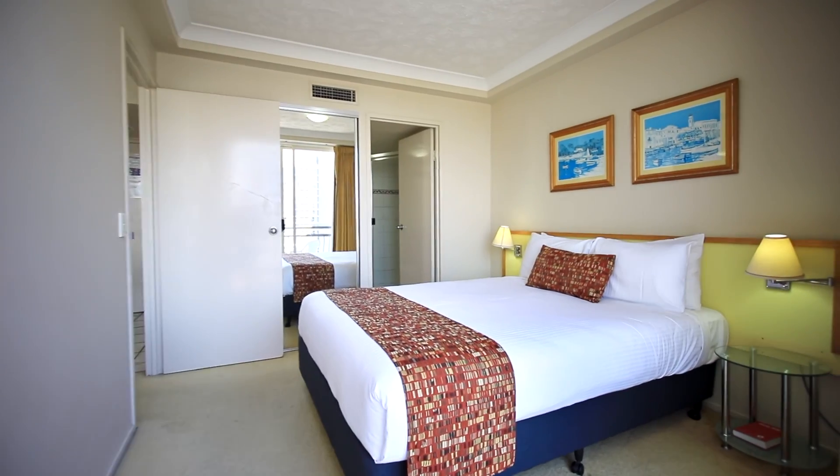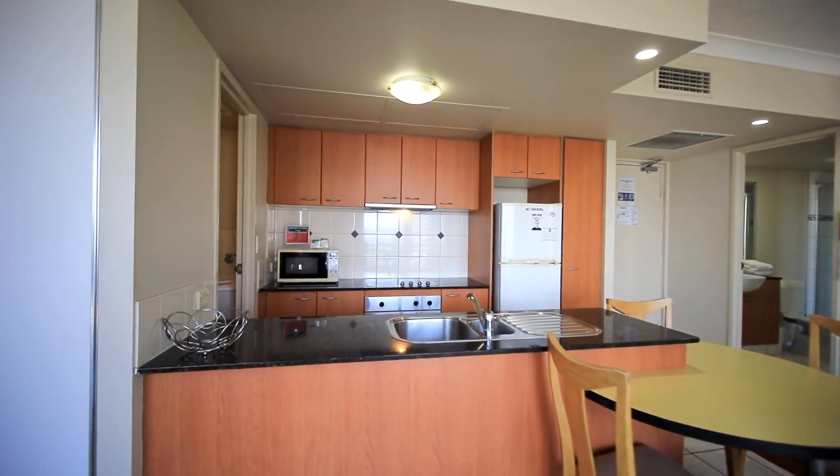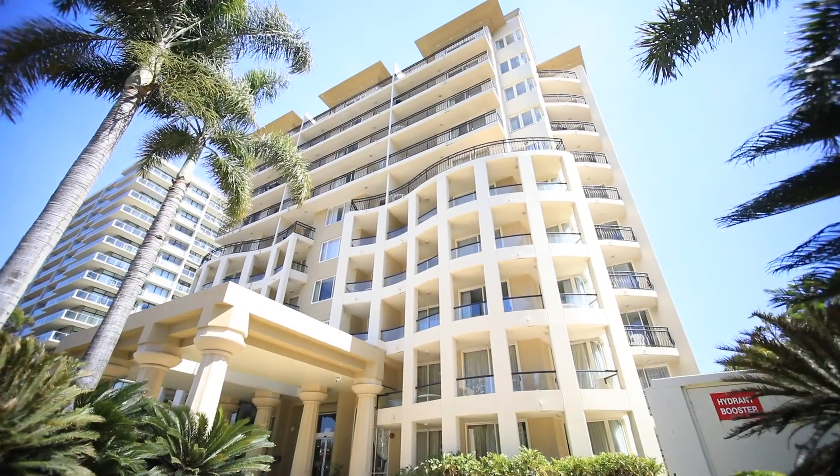The bathroom is a two-way and there is a secure park below. Apartment 1001, Palazzo Colonnades, Surfers Paradise.